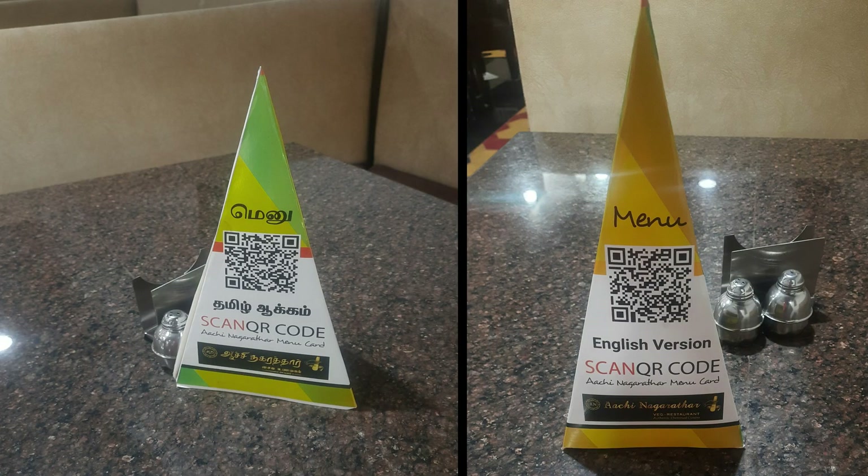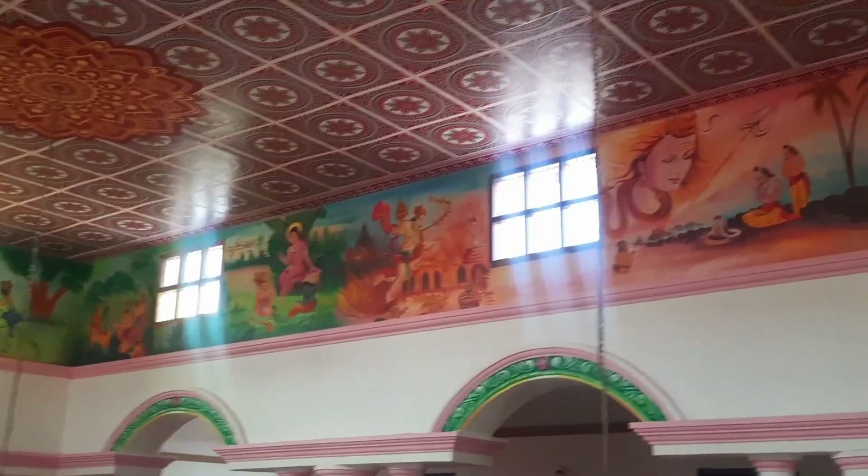If you scan the QR code, you will see the menu card display. You will get an idea of all the dishes and the price. The prices are very reasonable and worth it.